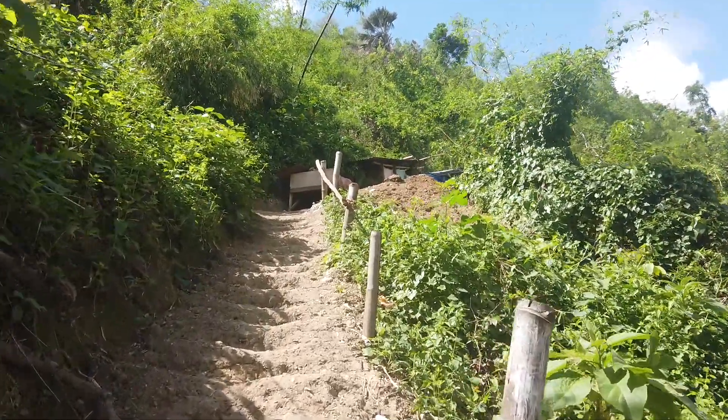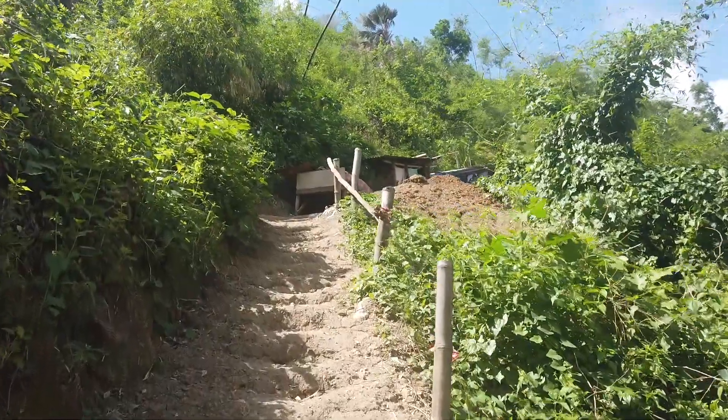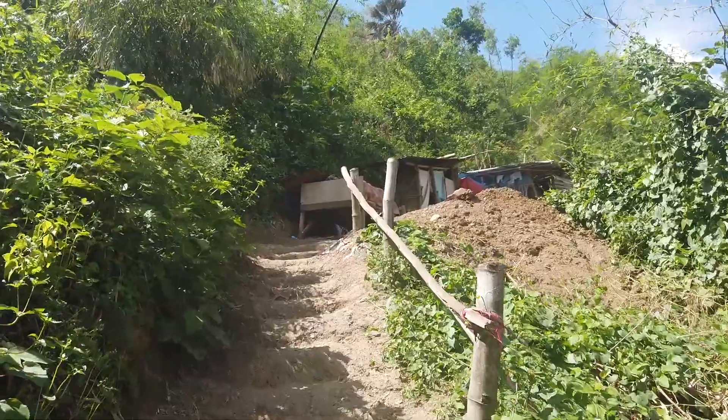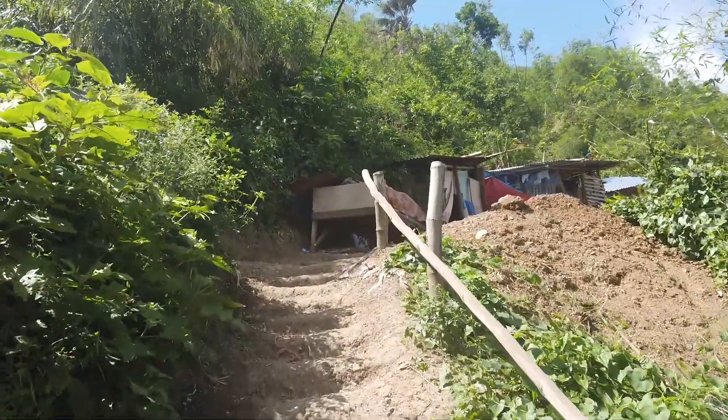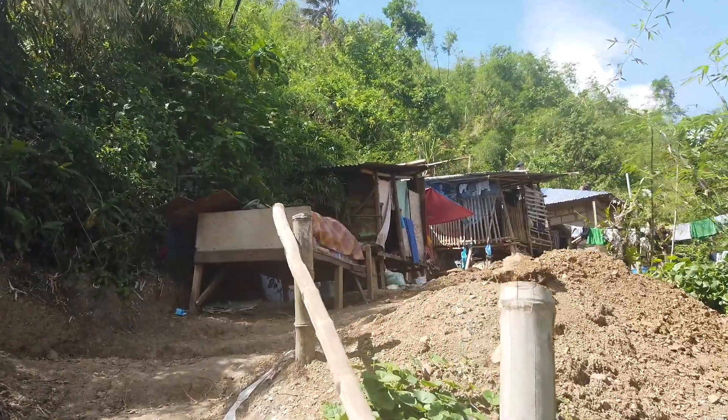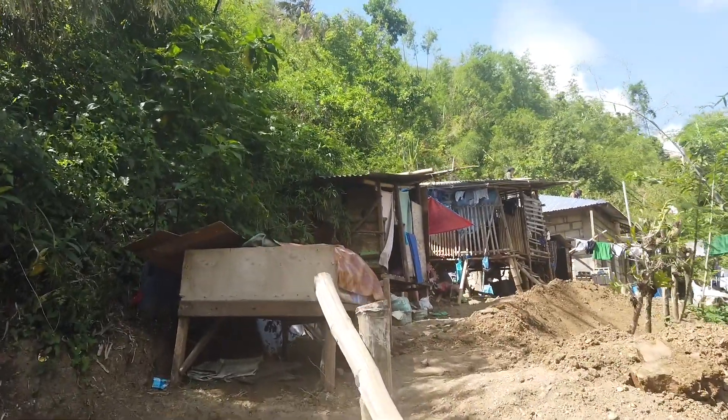I'm here now to visit house number five, Norman's house, and this is also going to be the site of house number six, which is Norman's mom's house after they are finished. You can see that it's almost done.